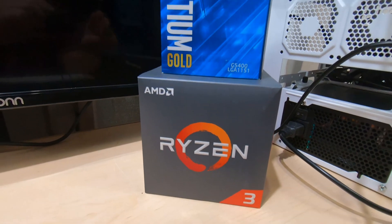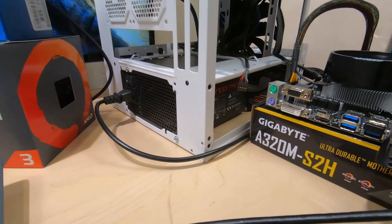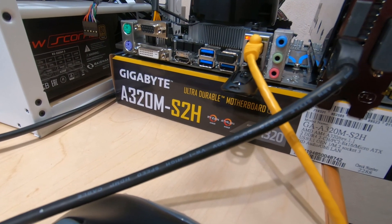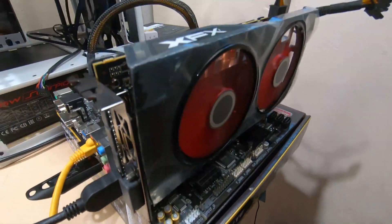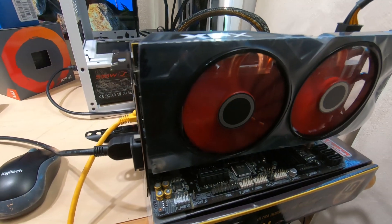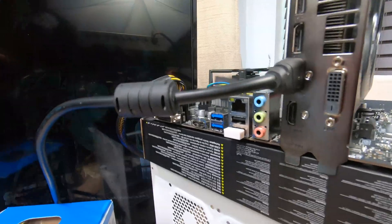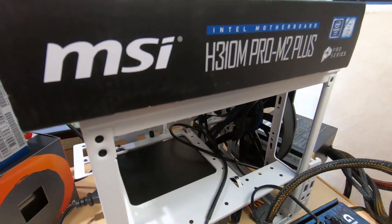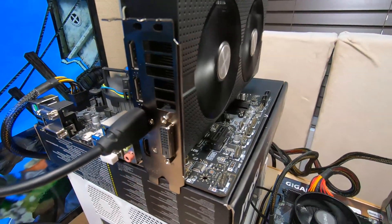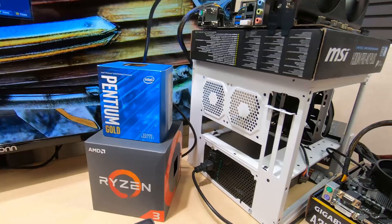The Intel is about $64 and the Ryzen was $59. I'm running the Ryzen on this Gigabyte B320M motherboard with an XFX RX 570 graphics card, 4 gigabyte. And up here we've got the MSI H310M with the Intel. We're running an RX 580 graphics card on this one because I don't have two 570s.